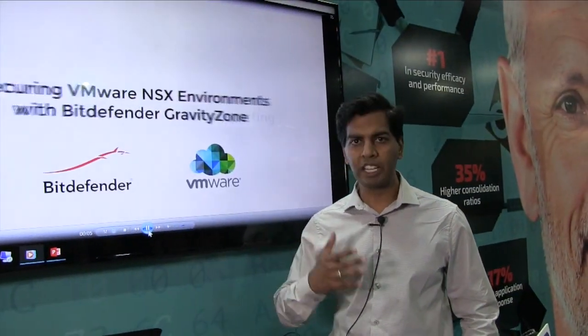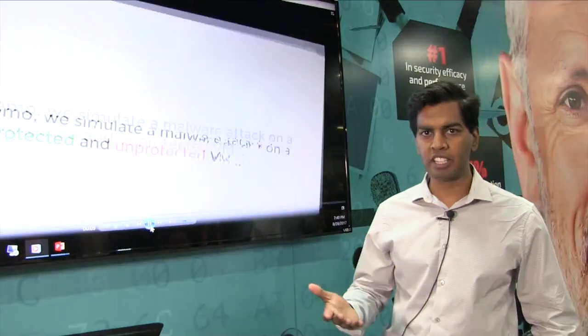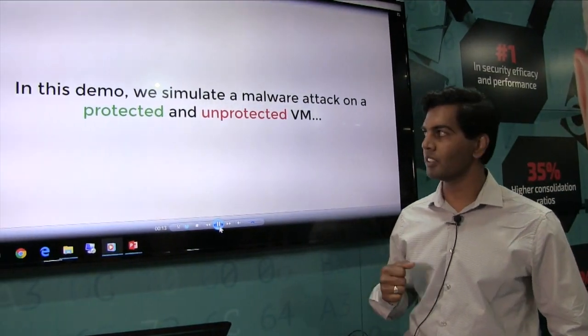Let's walk over to the demonstration and I'll demo our NSX integration. What we're going to show you here is Bitdefender with NSX. We're going to show you one unprotected machine and another one that is a protected one.